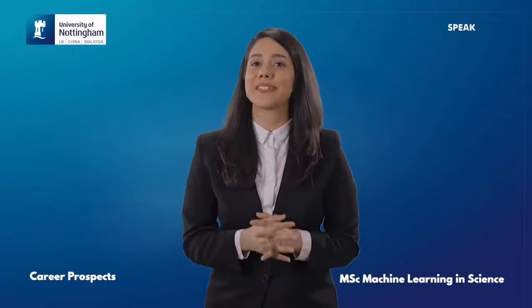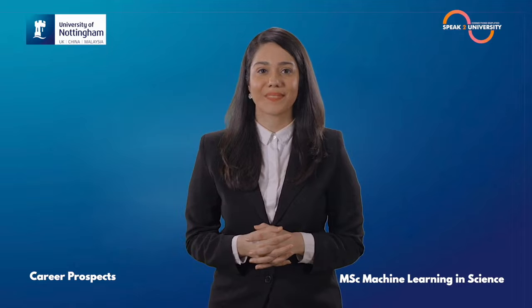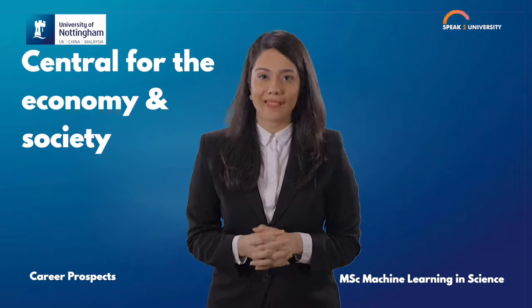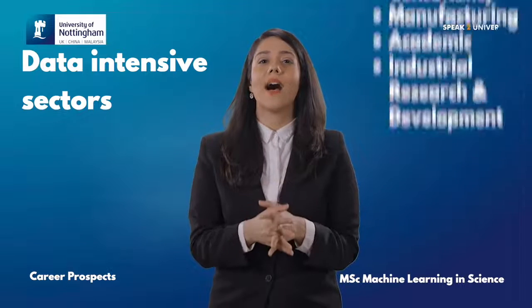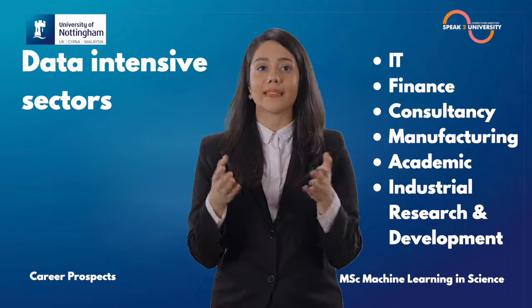Let me take you through the career opportunities with MSc Machine Learning in Science from the University of Nottingham. Machine Learning and Artificial Intelligence have become central for the economy and society. Graduates are highly sought-after in data-intensive sectors including IT, finance, consultancy, manufacturing, as well as academic and industrial research and development.